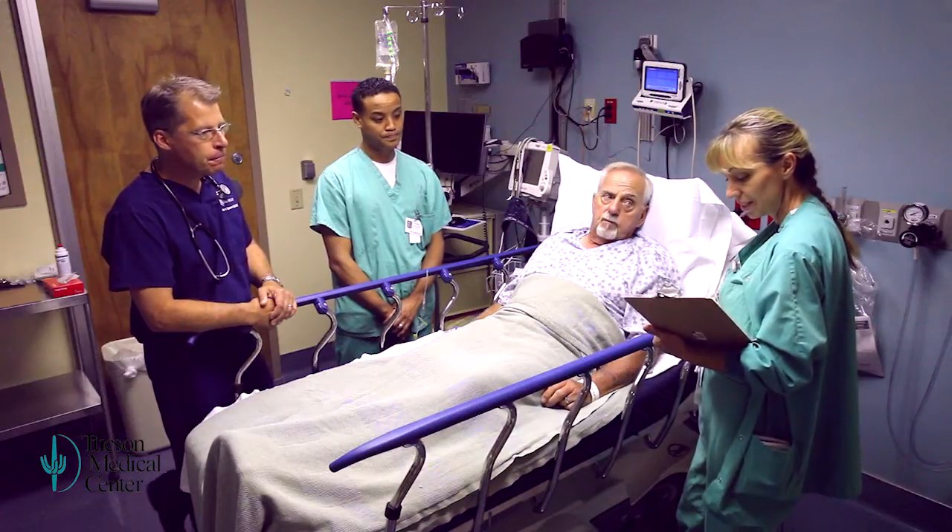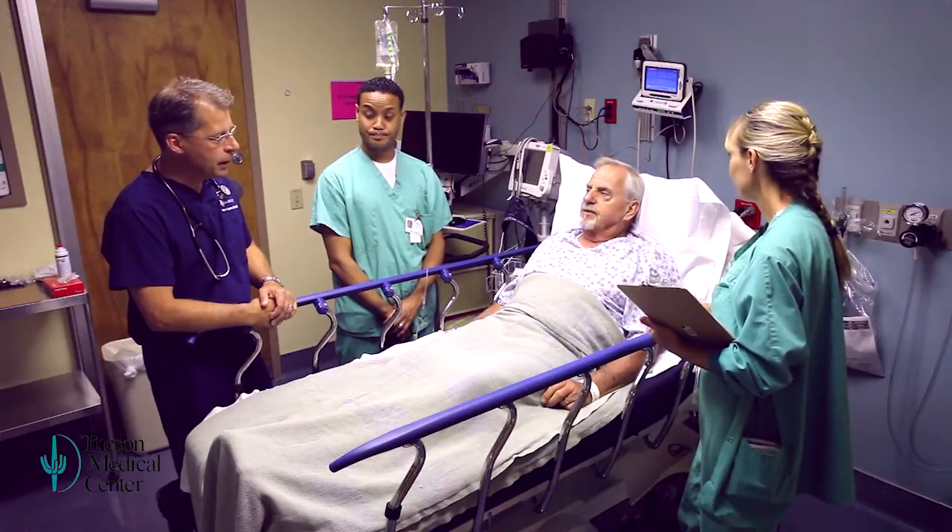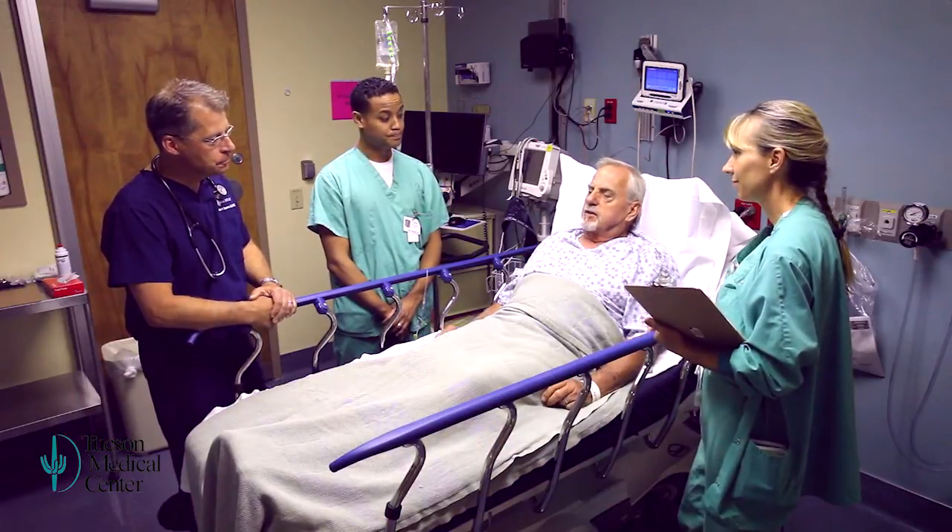As Dr. Spooner demonstrated, the entire process takes just seconds to do correctly. The time that you're going to spend if there's a mistake far outweighs any little bit of time you need to do the timeout.